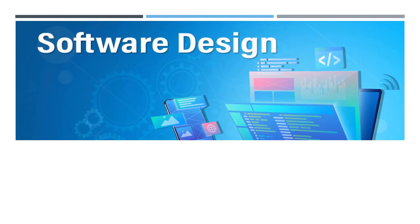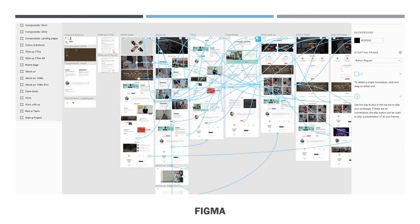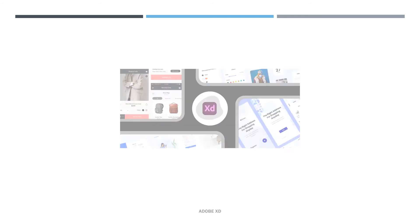Which tools are used for design? Design tools are objects, media, or computer programs used to design. They may influence the process of production, expression, and perception of design ideas. What is the use of Figma? Figma is a web-based graphics editing and user interface design app. You can use it for all kinds of graphic design work: wireframing websites, designing mobile app interfaces, prototyping designs, crafting social media posts, and everything in between.